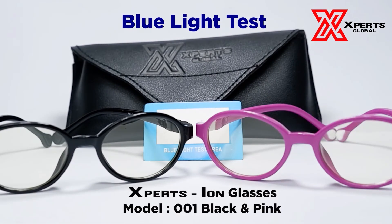If you want to know more about Experts Global and ExpertsIon eyewear, like and follow us on our Facebook page and subscribe to our YouTube channel. Until then, stay experts!